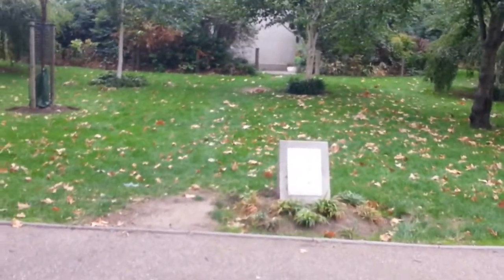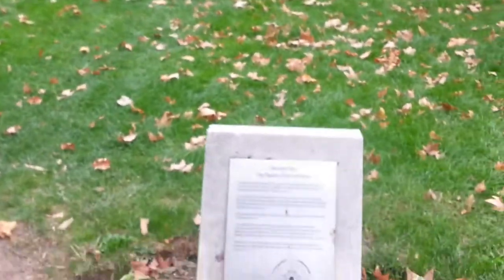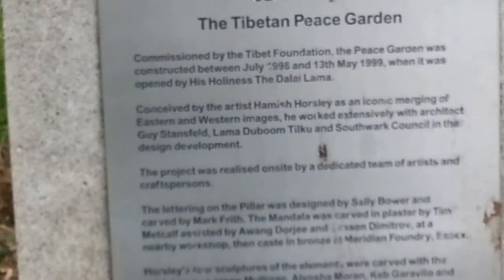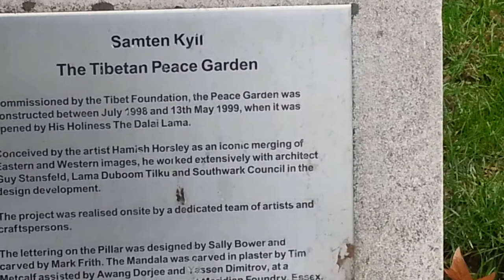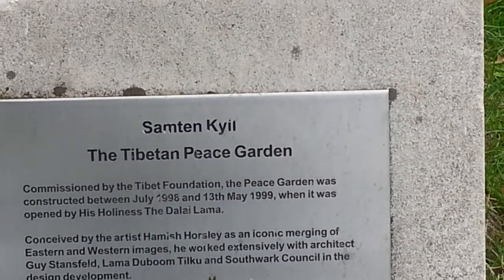So basically the garden is a round, circular-shaped garden and it was commissioned — it was finished in 1999. It's commissioned by the Tibet Foundation.